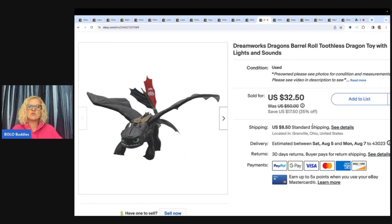This is a DreamWorks Dragons Barrel Roll Toothless dragon toy with lights and sounds. I got this at the Goodwill, paid five dollars for it, and sold it for $32.50 plus shipping.